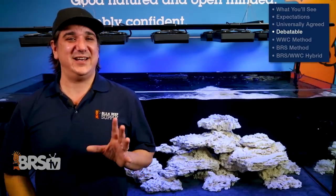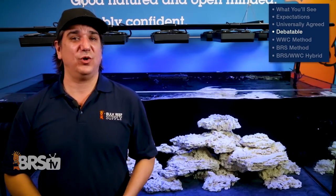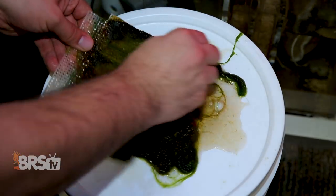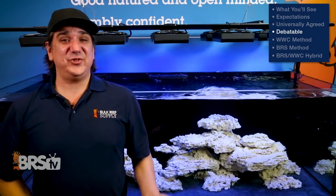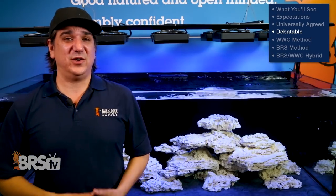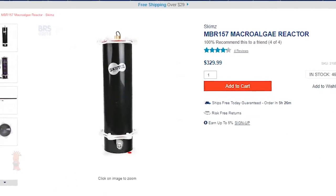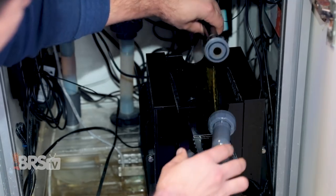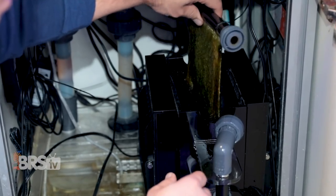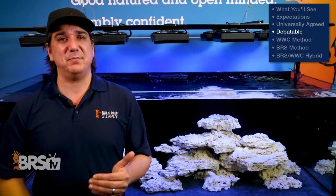Many reefers consistently debate whether an algae scrubber, a FUGE, or an algae reactor is the best option for nitrate or phosphate control. I just say they all work — it's just a question of space, complexity, and maintenance. My personal preference is a FUGE if you have the space because it's just a box of water with a light and the most simple and stable. The algae reactor is cool, especially if you're a gear head or limited on space, but it does need to be periodically disassembled to remove the algae. Algae scrubbers are also super effective, the most compact option, but require you to scrape them clean fairly frequently and monitor performance more closely. Net result: they all work, just different space and maintenance requirements.